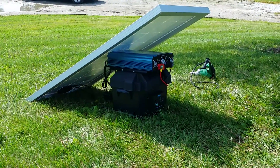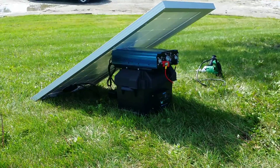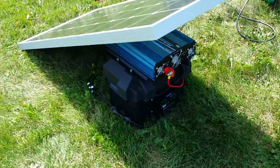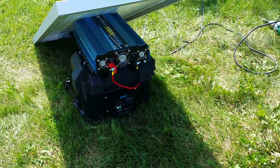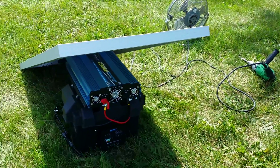Introducing the solar generator kit from safeforwholesale.com. We have them in many different sizes and many different wattages of power. This is going to be just an example of what we can do and what we can run — a fan and a power drill at the same time.